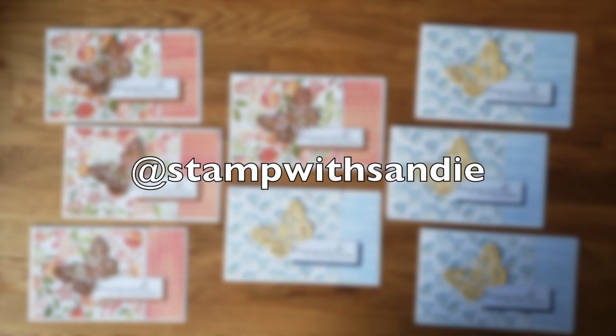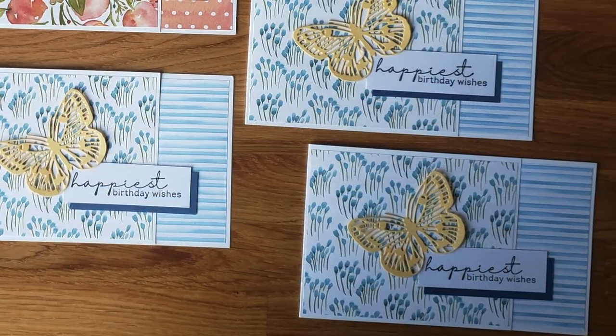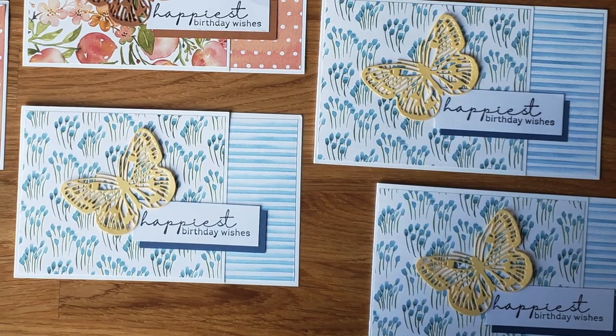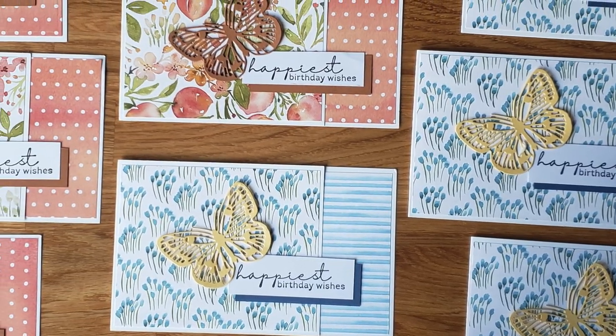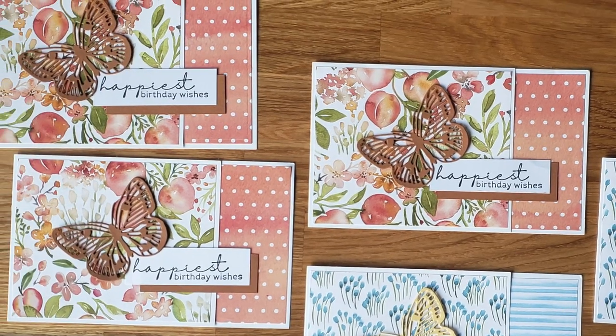Sandy, who is at Stamp with Sandy on Instagram, created this beautiful set of cards. I love those delicate butterflies paired with the floral, striped, and polka dot pattern papers.